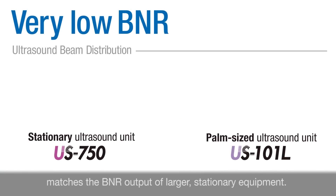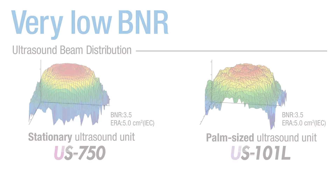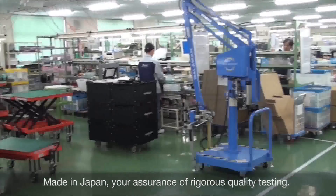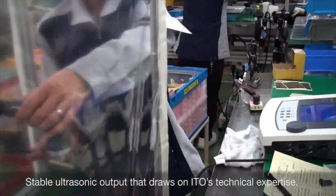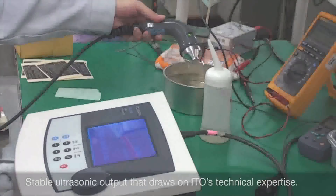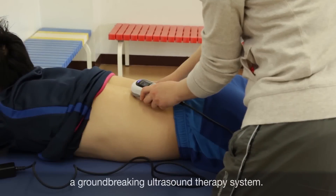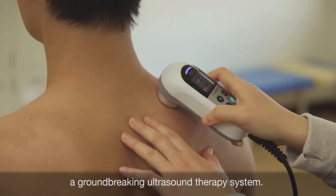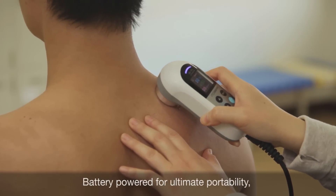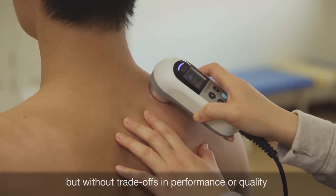Made in Japan — your assurance of rigorous quality testing and stable ultrasonic output — the US 101L draws on ITO's technical expertise. Its compact dimensions alone make this a groundbreaking ultrasound therapy system. Battery-powered for ultimate portability, but without trade-offs in performance or quality.